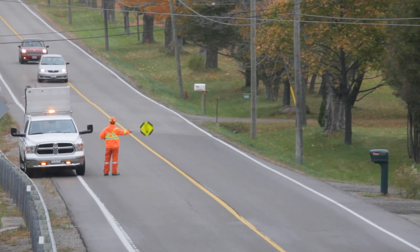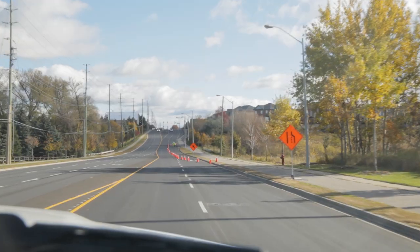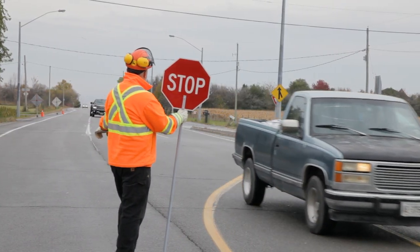Crews continue to work on making improvements to our roads for communities and travelers in York Region. Please give them space, slow down early when approaching construction zones, be patient and obey signs and signal persons. Thank you and have a great autumn.